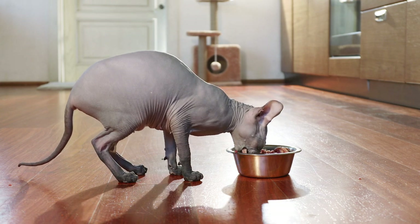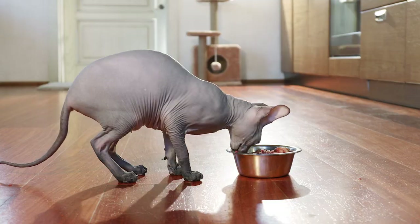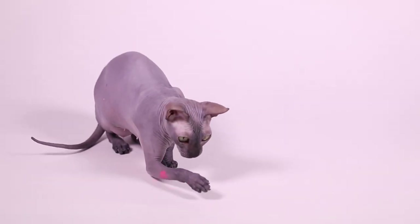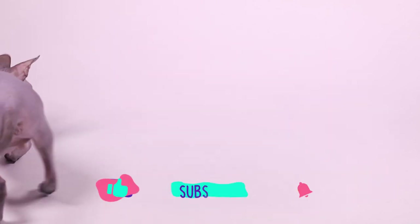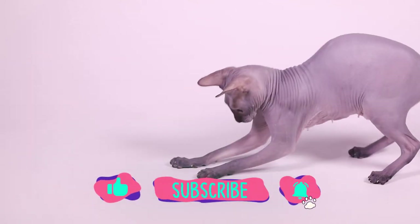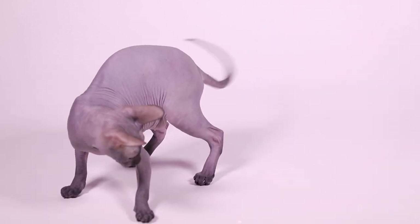Well, there you have it — the top 10 facts about Sphinx cats. If you had fun today, hit that like button and let us know in the comments if you've ever had the opportunity to pet one of these hairless cats. Let us know other cat breeds you may be interested in. If you're mad about cats, subscribe to Furry Feline Facts, a purr-fect catalog of cat stats. See you next time.